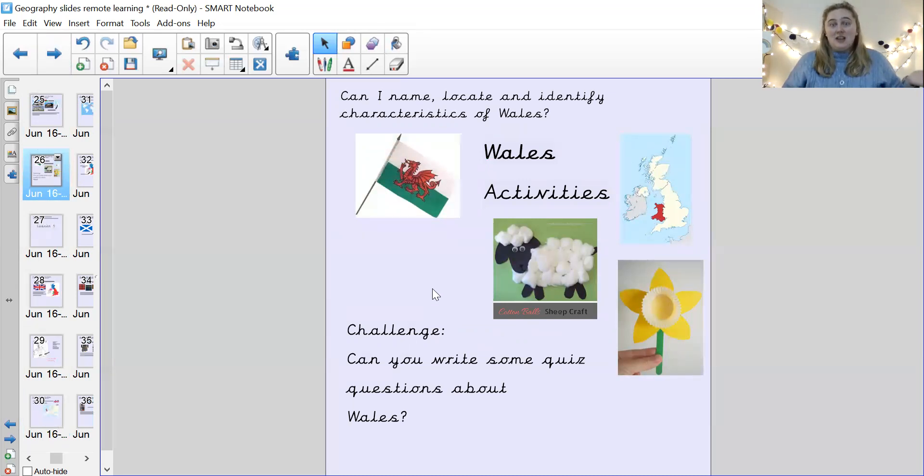So today's activities: can you make the Welsh flag? That's one challenge you could do. If you wanted to, you could also make a sheep or a daffodil. And then the challenge for today's lesson is: can you write some quiz questions about Wales?